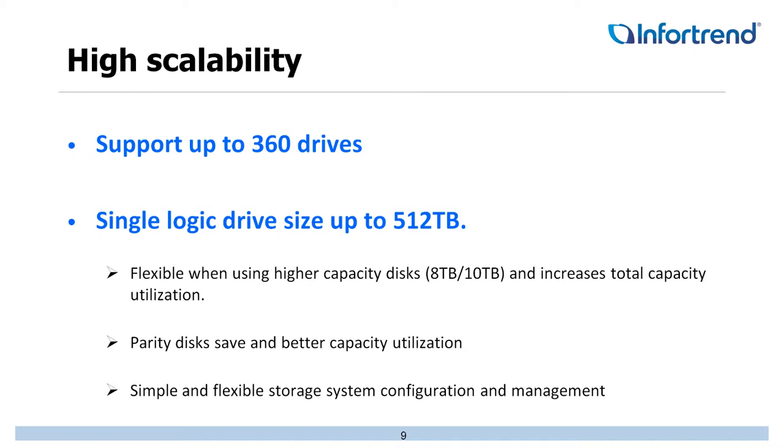We can also support a single logical drive up to 512 terabytes, which is a great offering. We try to make this as user-friendly and flexible as possible for expansion. With the 512-terabyte logical drive size, we can now take better advantage of large-capacity drives — 8-terabyte and 10-terabyte drives that we're currently testing.